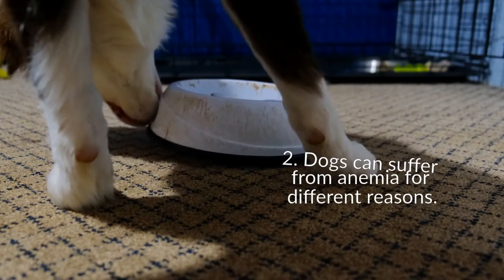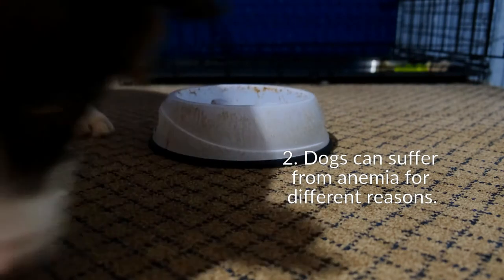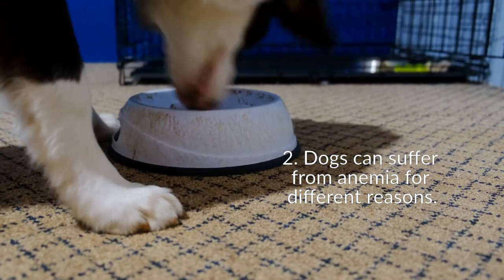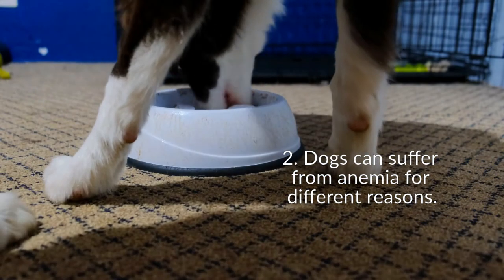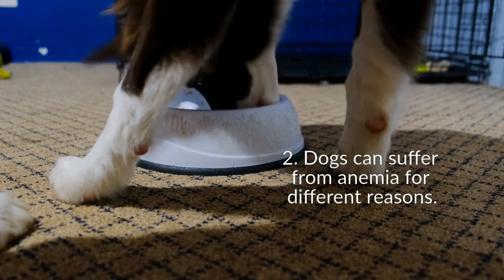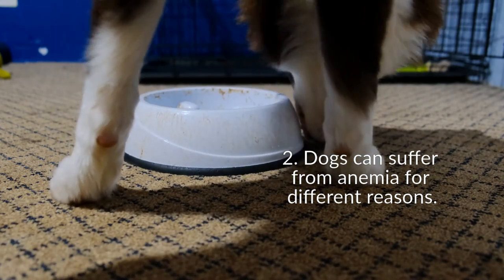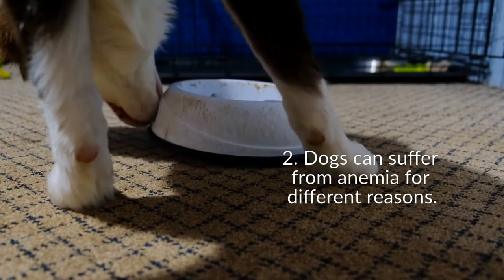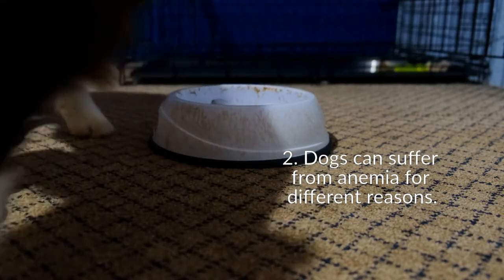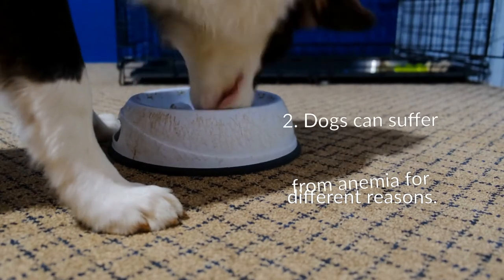Dogs can suffer from anemia for different reasons and, depending on the cause, the treatment will vary, so it is essential to know the origin of the disease in order to cure your dog. The most common causes of anemia in dogs are: shock or trauma — if your dog is injured due to an accident, it is likely that he will lose a lot of blood and suffer from anemia; bleeding in the intestine — if your dog has an ulcer in the stomach it may cause internal bleeding; parasites — fleas or ticks can also cause anemia, especially in small dogs; and more serious diseases — anemia can also be a symptom of other diseases such as tumors or cancer. It is important that you go to a vet to find out what is causing the anemia.